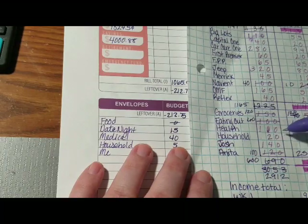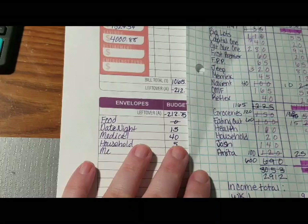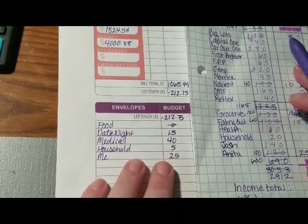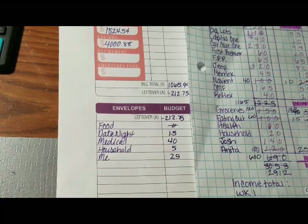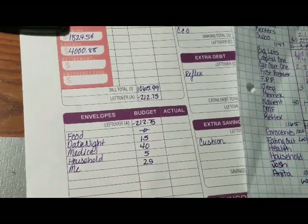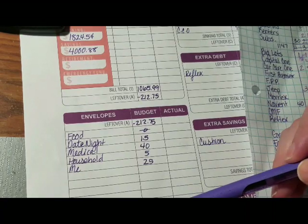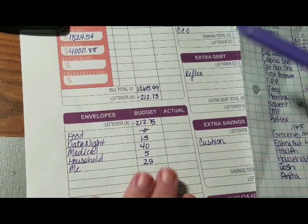Medical is $160 — that's $50 for each of us to pay towards collections per month, and another $60 for my medications. Household is $20 a month, which is $5 a week. My allowance is $100, so $25 a week. If you add up $15, $45, and $25 it brings it to $85, which with the $212 brings it to $297.75.